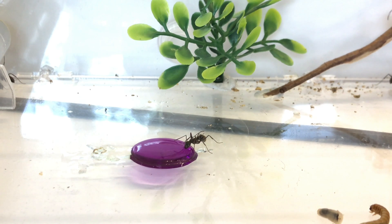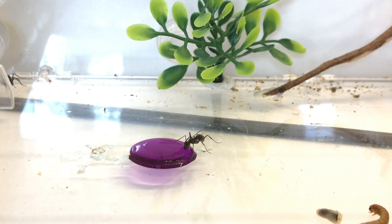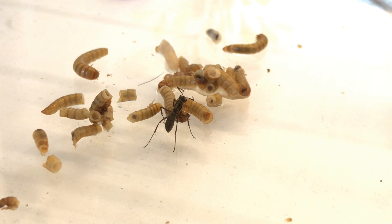I started wondering — is it even possible to trick them into cohabitating or becoming one colony? So I took a worker from the new colony and just dropped it into the established, doomed colony's outworld. It immediately grabbed a mealworm and started walking around, pushing the other ants out of the way. The other ants didn't even bat an eyelid — didn't notice anything was wrong.